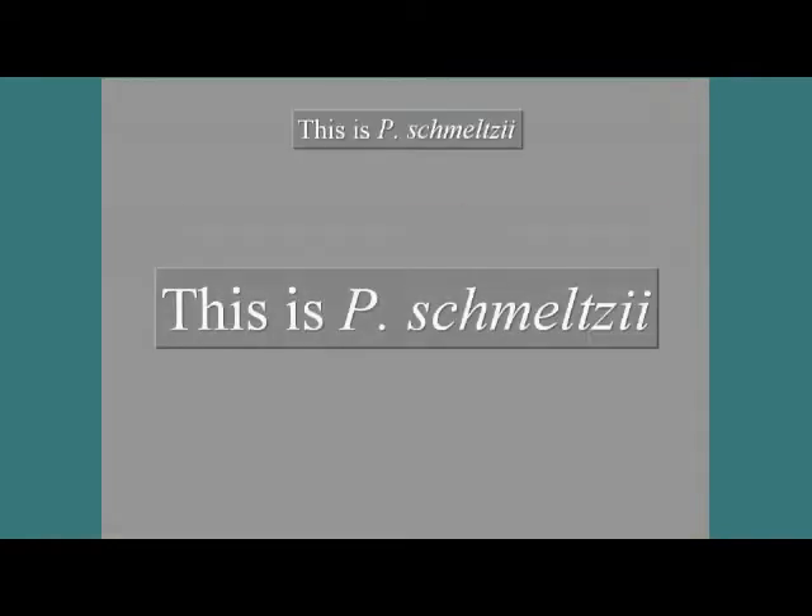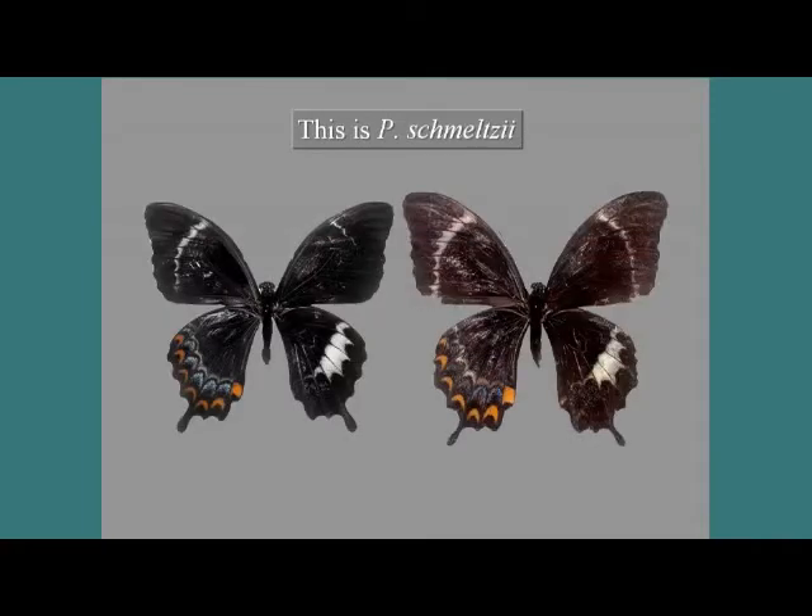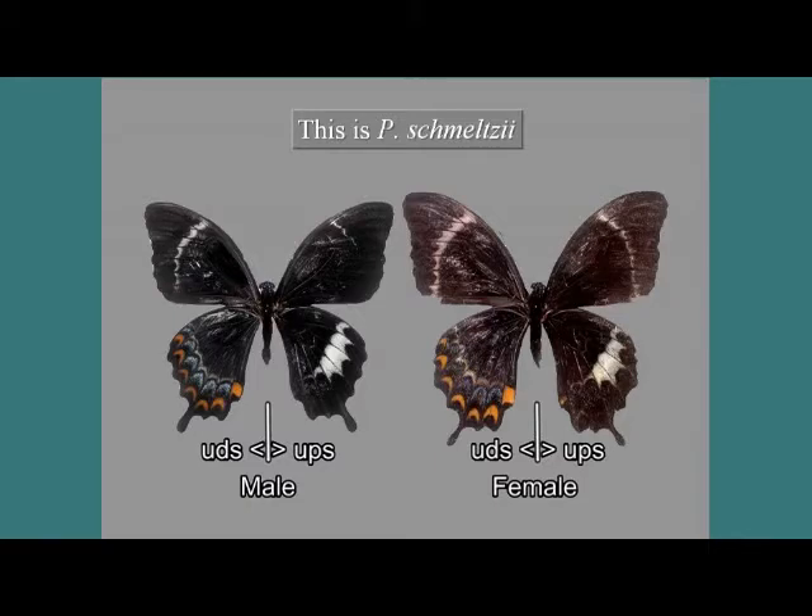Now we introduce the tour of today. In this presentation, if we show two specimens at the same time, the left is male and the right is female. In each specimen, the left shows the ventral side of the wings. Though not so colorful, but yet an attractive butterfly, we think.